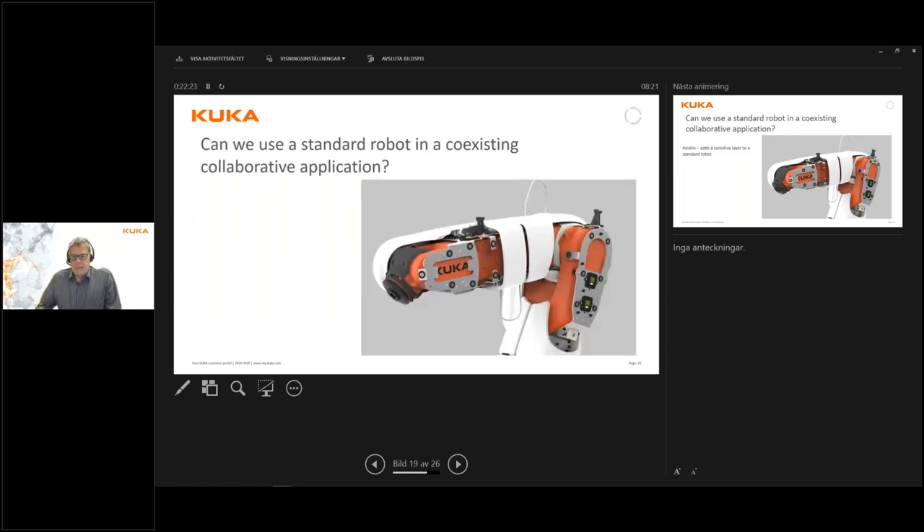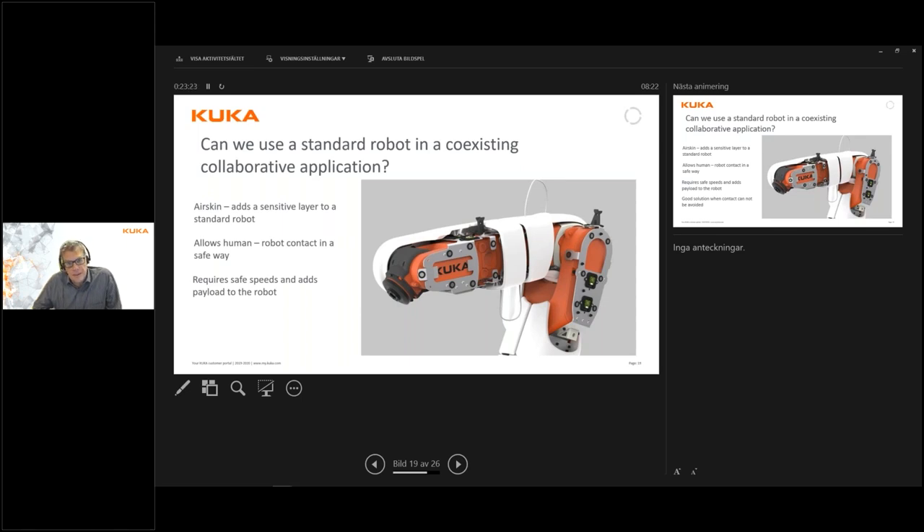Looking at the AirSkin application: there is a possibility to add a safe sensing layer to a robot, giving it a sensitive skin so it can detect a touch or collision and immediately stop. This is available for most of our robots — not the absolute largest ones, but up to a certain level in our range. It enables the robot to handle a collision with a human operator in a safe manner according to standard TS15066. We do need to keep down the speed since the permitted energy of impact is regulated, and the sensitive skin itself adds a certain payload to the robot, reducing the workpiece capacity. But it is a completely safe and good solution in applications where contact with operators cannot be avoided.